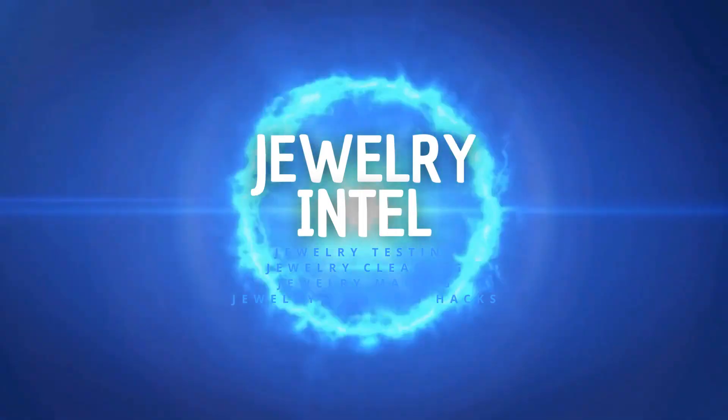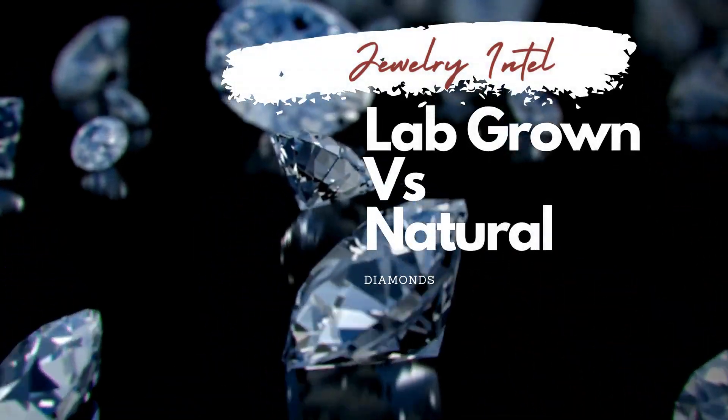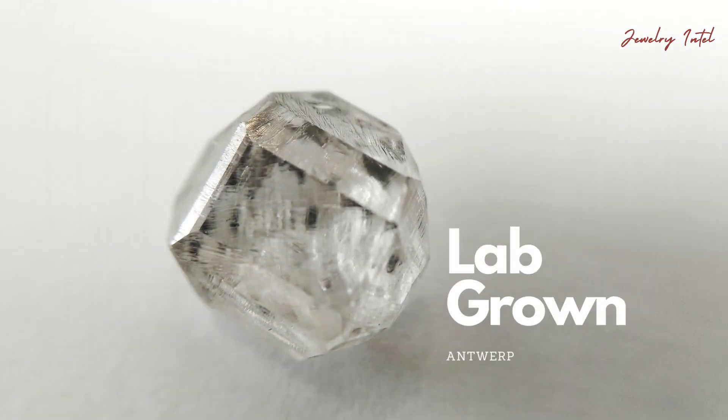Hi everyone, welcome back to Jewelry & Till. Let's get straight into it. What exactly are lab-grown diamonds? They are diamonds that are created in a laboratory environment, imitating the natural process that forms diamonds in the earth.